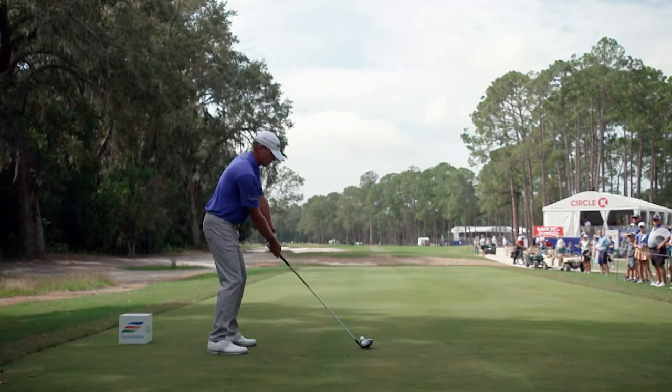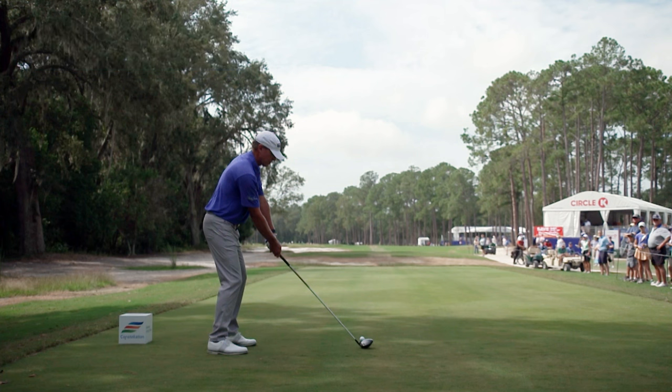Steve Stricker's swing is a model of simplicity. I reached out to him and said, Steve, what are you working on? And he said two things. First off, how his hands move, especially at the top of the swing. He also referenced that Father Time has caught up with him, as it does with all of us. So in the gym, he's had to work on mobility and flexibility to ensure that he gets his body pivoting and turning properly.